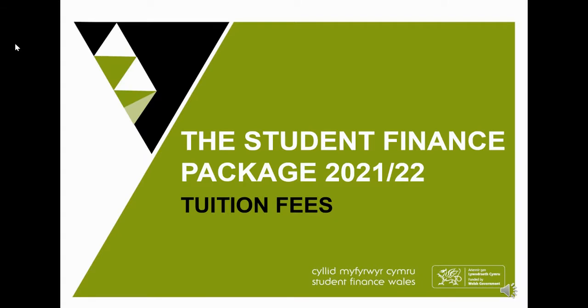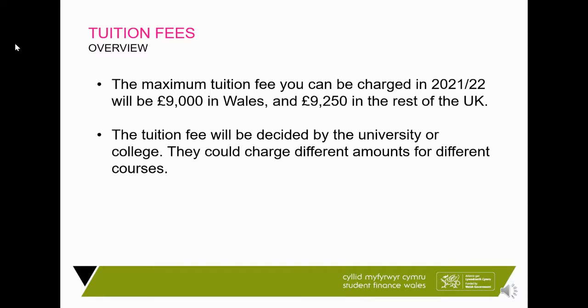Tuition fees are currently capped at £9,000 per year in Wales or £9,250 elsewhere in the UK. The tuition fee is decided by the university, so it is up to them how much they charge — for example, they can charge £6,000 or £7,000. However, most universities these days do tend to charge as close as they can to the maximum.